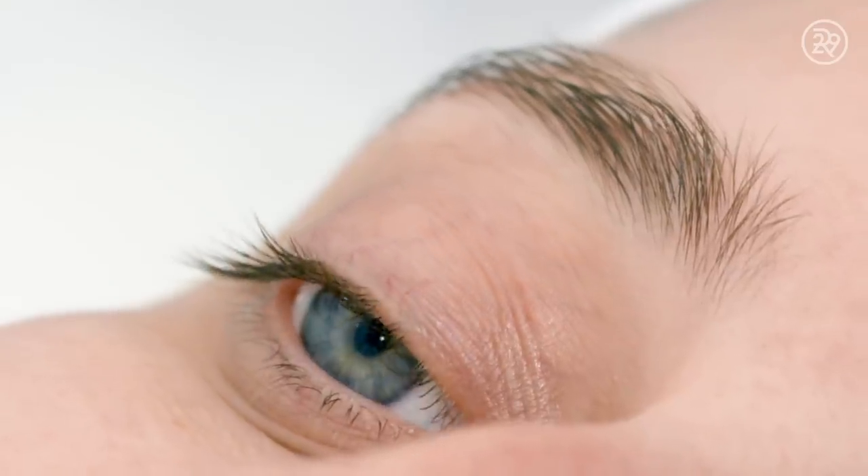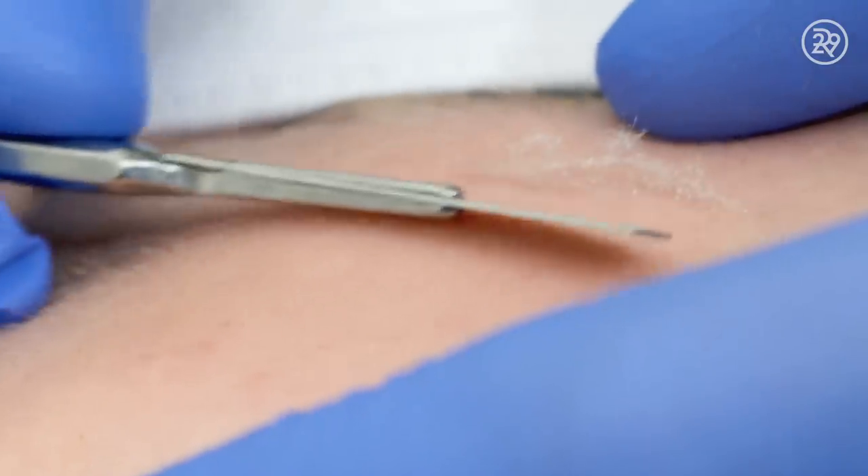You have to trust your provider because she's literally holding a knife across her face. One wrong move and you'll get nicked.